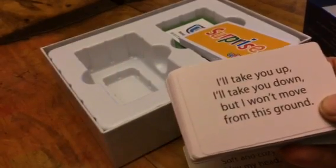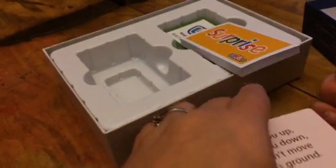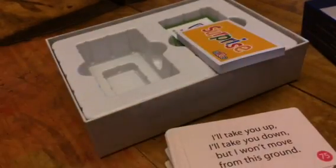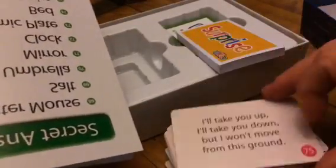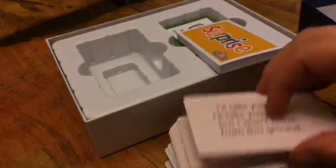And then level 3: 'I'll take you up, I'll take you down, but I won't move from this ground.' Parents have a little handbook, so level 3 hints give you the answers. Each card has a number, so that last one was stairs, which I actually had to go look up because I wasn't really sure. So even the level 3 clues are kind of harder.